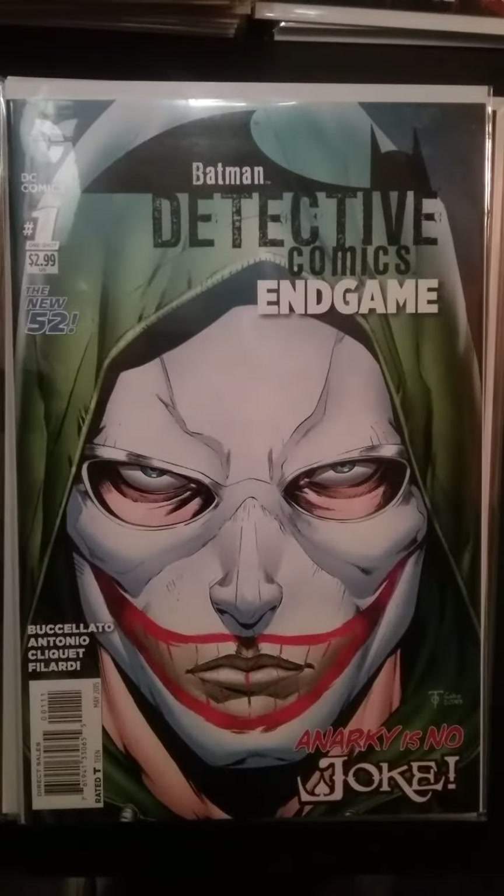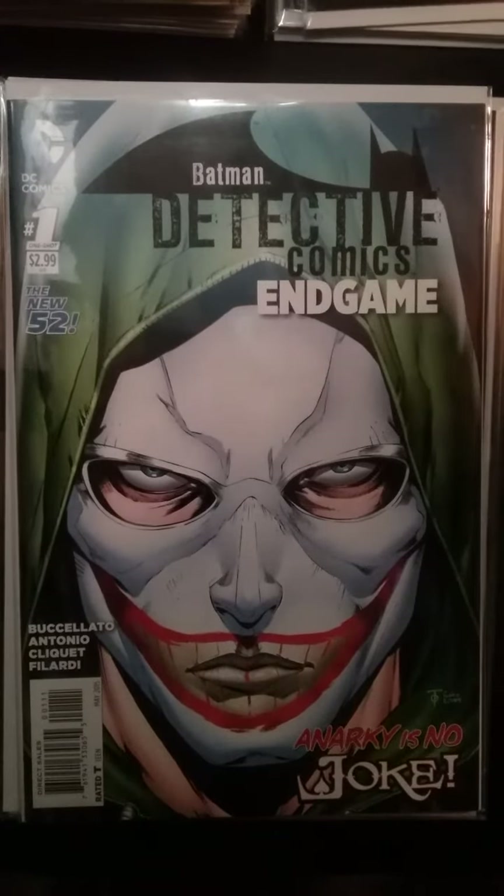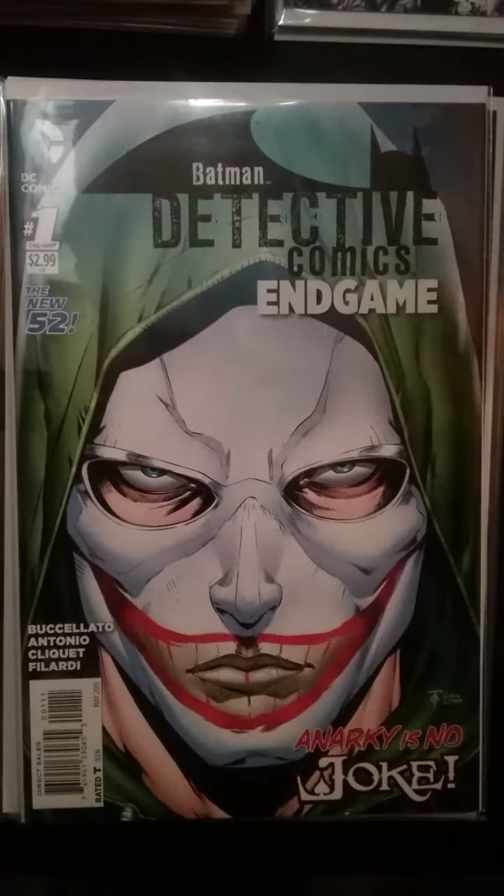Batman Detective Comics one-shot starring Anarchy. It's been told that Anarchy is the son of the Joker. It hasn't been proven or really talked about much since, but that's what they were hinting at with this book. Subsequently, this book had a spike in value. I don't know if it's still maintaining that value or if it has cooled off, but I would still advise holding on to this book in the long run.